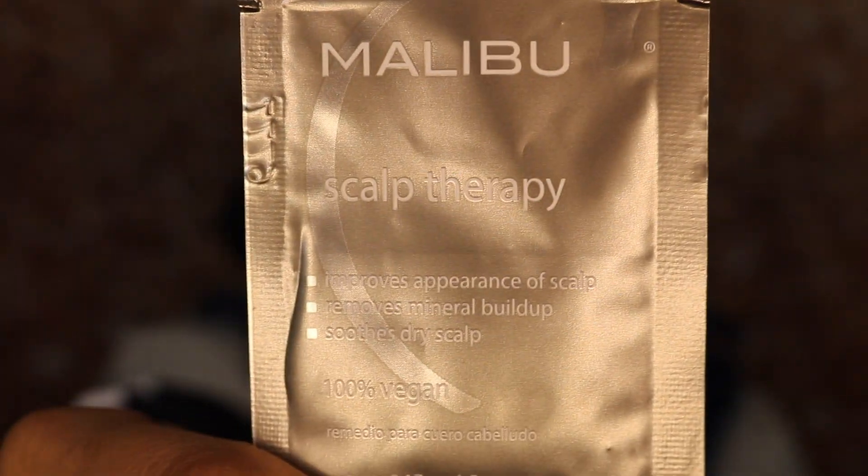My last item for the haul this month is hair related — it is the Malibu Scalp Therapy Beads. This is the first item I tried from this brand. It comes in a packet and it's a one-time use. This product is great for itchy scalp, any type of dry scalp, dandruff, mineral buildup, and buildup from hard water — it really helps target that area.